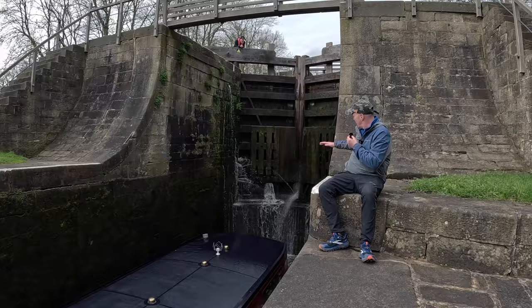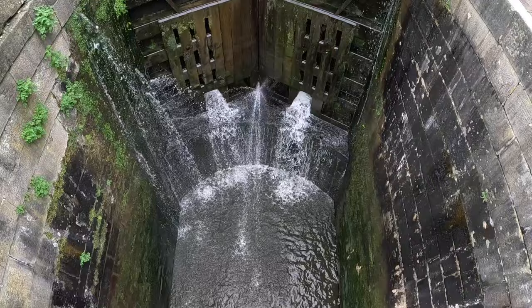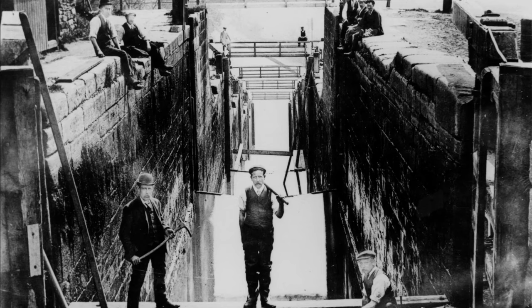You can see the way the bottom part of the lock is stone, and then you've got the lock gates in there. Some of these lock gates are among the tallest in the country.